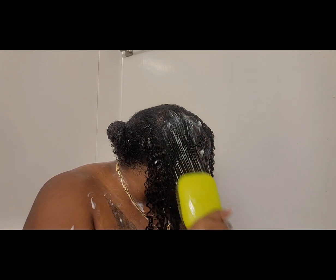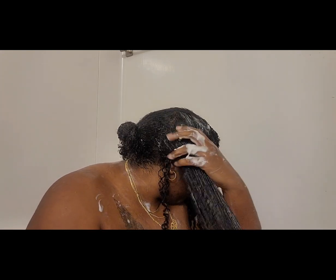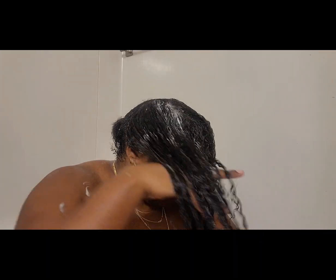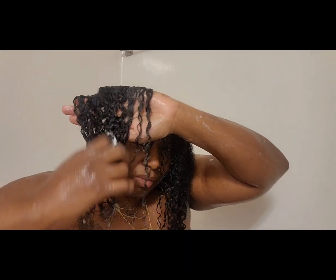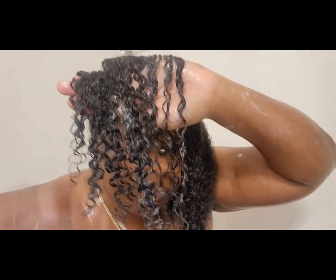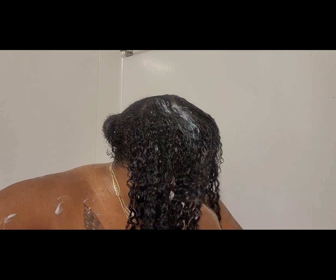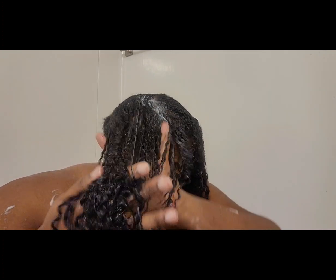Here again, I'm just detangling more. The slip that I get with this product is amazing — it's reasonably priced and you can find it in pretty much any drugstore. As you can see, my hair type is between a 4A and 4C-ish.